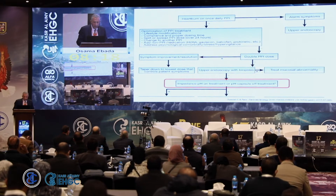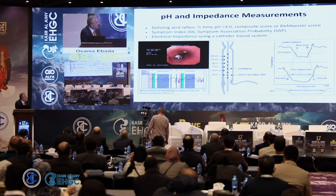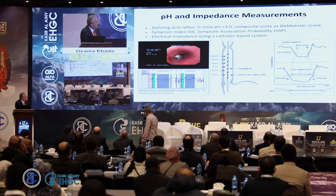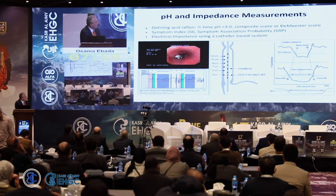Impedance or pH-metry can be used to measure what is occurring. pH-metry measures acidity — if pH is less than four, the patient will have symptoms. This is the standard catheter method. The Bravo capsule is an alternative, which can be placed for a standard 48 hours, or the battery can be replaced for an additional 48 hours.